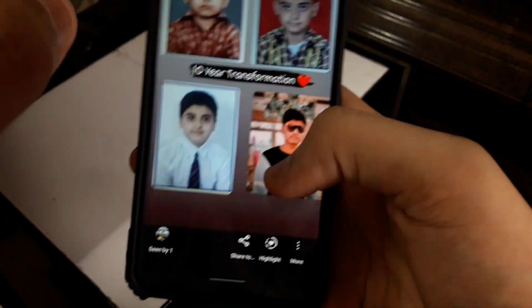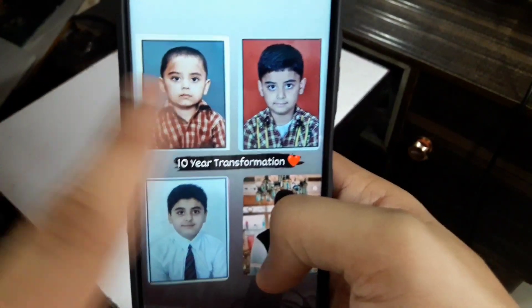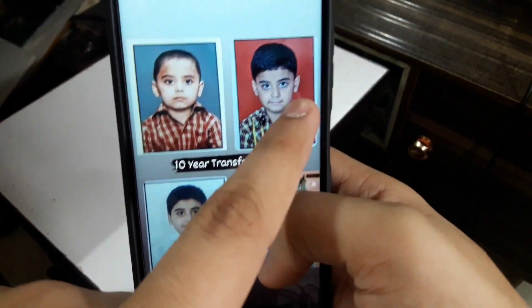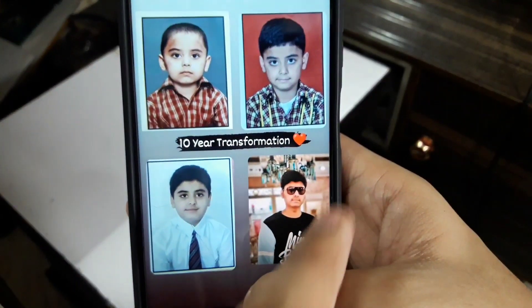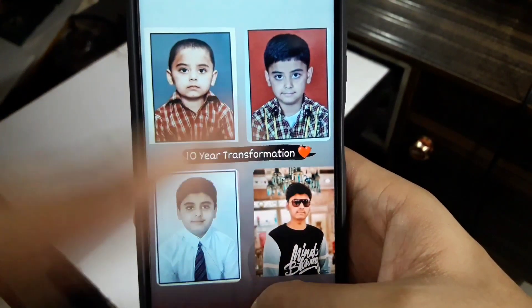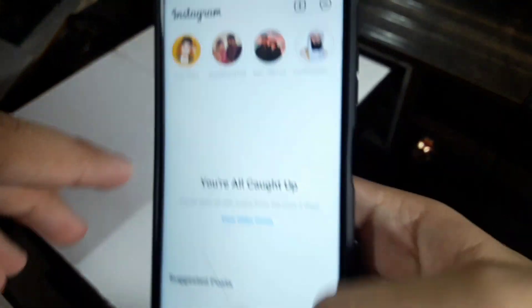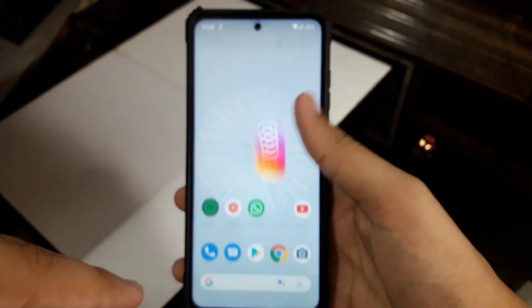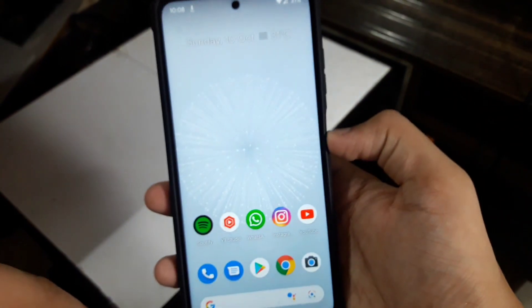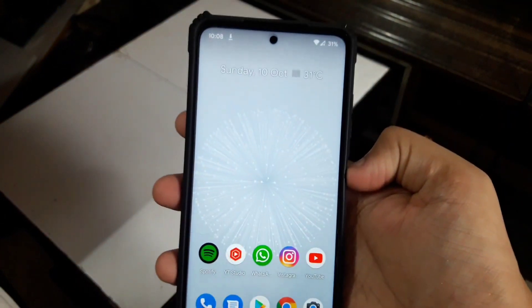That's pretty much it for today's video. I also posted some really nice photos — a 10-year transformation: little me at 5 years, then 8 years, then around 10 years, and now I'm 15 or 16. Can you follow me on Instagram? My ID is Talhan underscore 782. Thanks for watching, catch you in the next one, please subscribe — subscribing will help a lot.